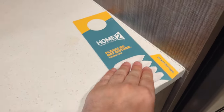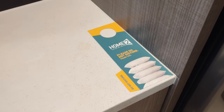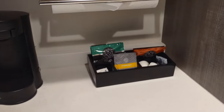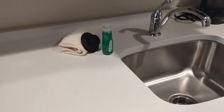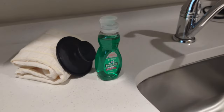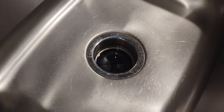There's a do-not-disturb sign here, which is nice — not every hotel these days seems to have them, so I appreciate that. There are some dishes — plates, bowls, and some accoutrements for coffee making. There's a Cuisinart coffee maker, a sink, a cute little bottle of Palmolive dish soap, and a towel.